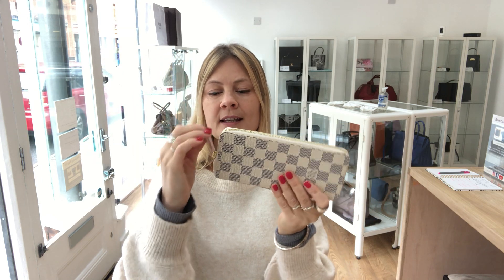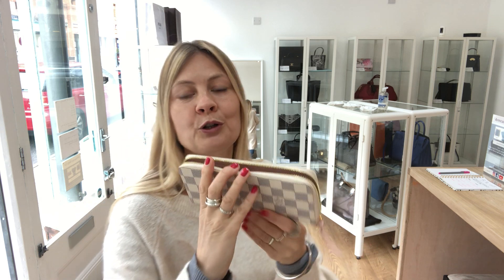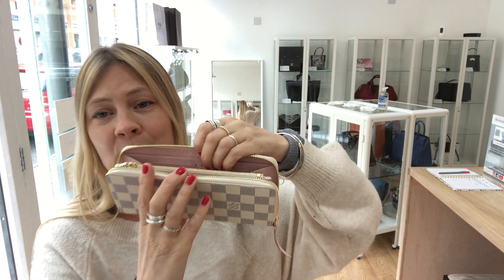It's a zip-around. Lovely pale pink zip pull — you wait till you see the lining, it is so pretty.